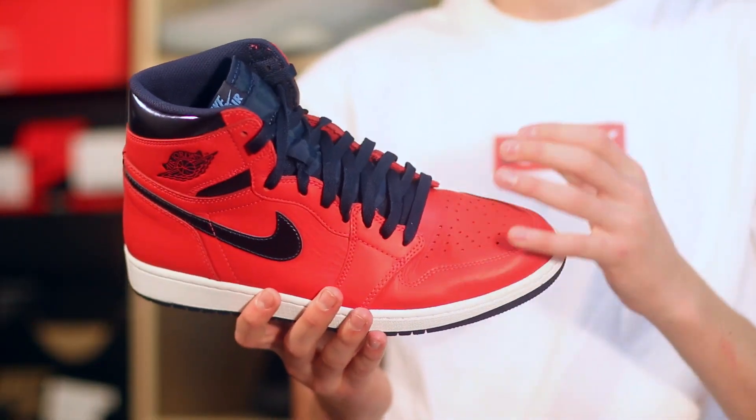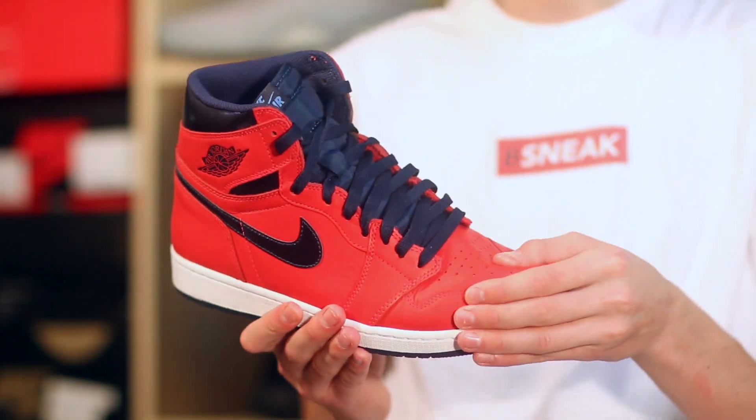I did pick up a few dope sneakers last month and I'm gonna go through each of them. There's four pairs — not too shabby. It's not been the best month but it's not the worst. Let's start off with the Air Jordan 1 Letterman's.